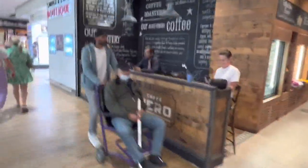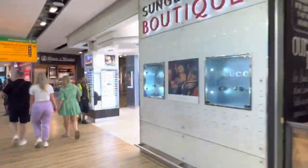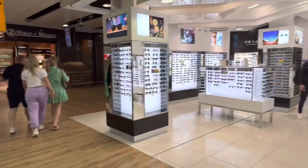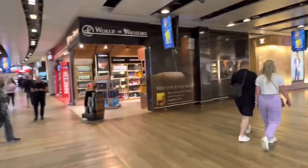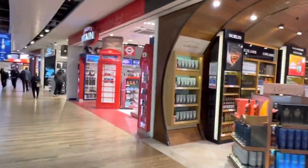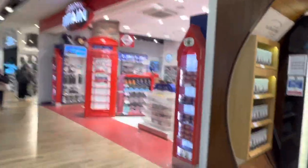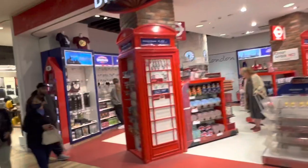Nero breakfast is five pounds — you get a pastry and a drink. And there's a World of Whiskies right here, which I just passed. We're almost back where I started. Coming up is Glorious Britain, where you can buy nice British souvenirs if you're heading home.